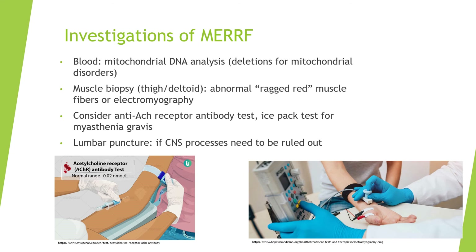To rule out myasthenia gravis, order an antiacetylcholine receptor antibody test and ice pack test. A lumbar puncture may also be performed if CNS processes are suspected.